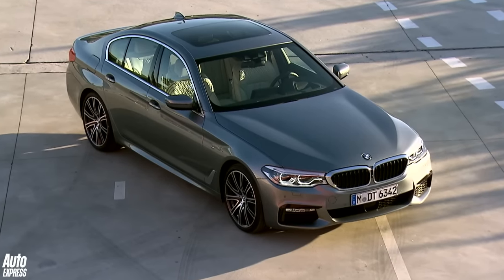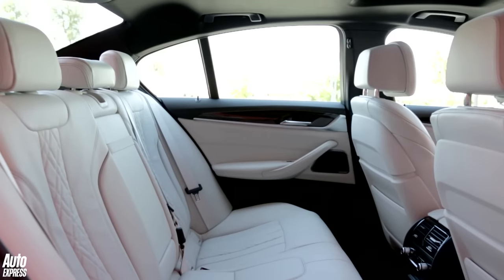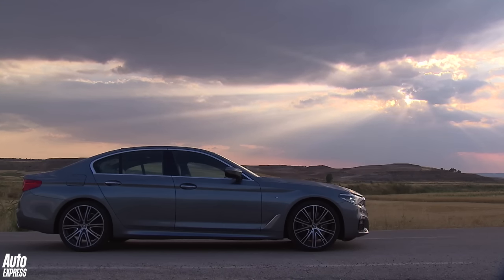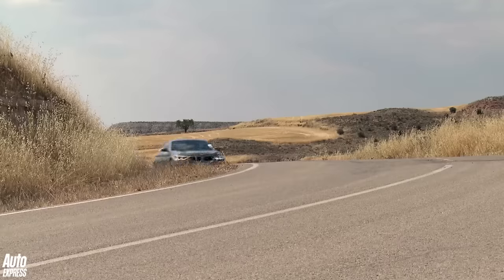Codename G30, it promises unrivalled comfort, luxury, technology, efficiency and driving fun. Not that it shouts about it, because at a glance it looks very like the old car — only, well, bigger.